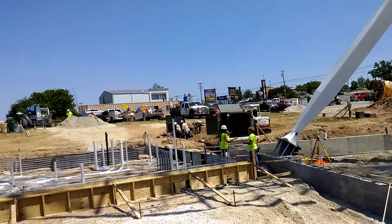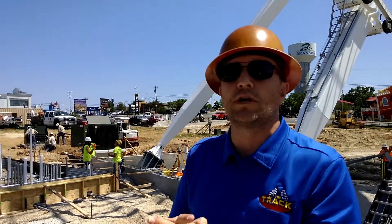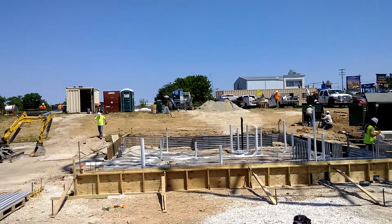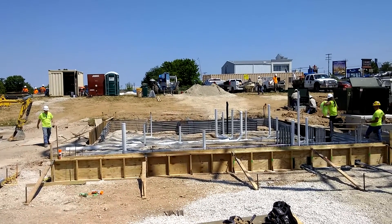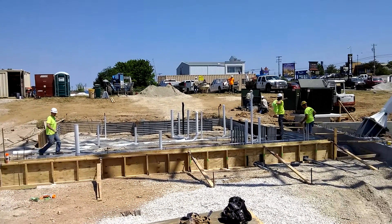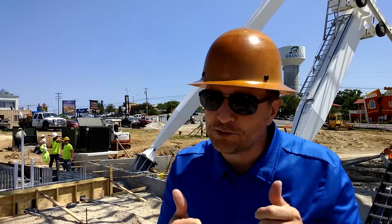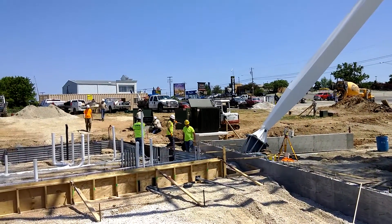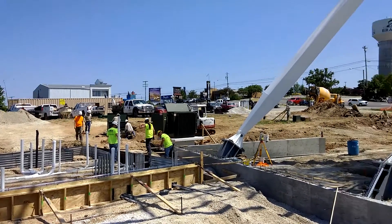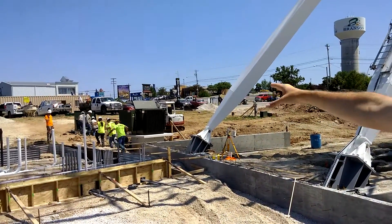We'll give you the roundabout tour here. We're standing on what's going to be your photo building, where you can buy your souvenir photo from the great views of the Branson Ferris wheel. Right over here, they're forming up to pour the concrete for the ticket and restroom building. You can see they've already stubbed up the plumbing for the restroom. And White River Electric is pulling in the massive amount of power that we need to run this baby — they are over there doing that today.